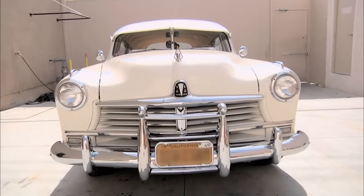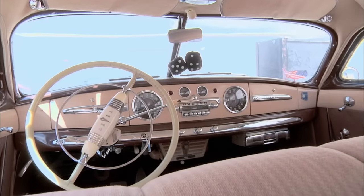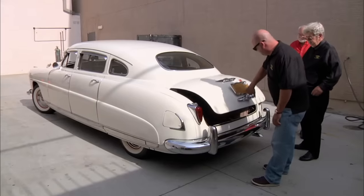After World War II, the U.S. went consumer crazy. Everyone wanted a big new car, and the Hudson Commodore was about the biggest thing out there. This thing is a beast.